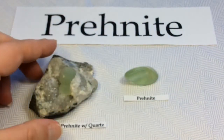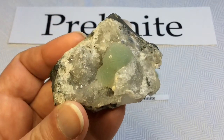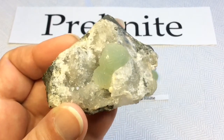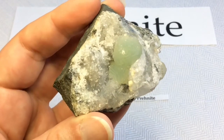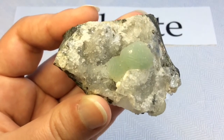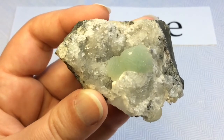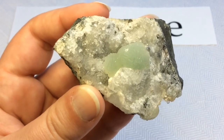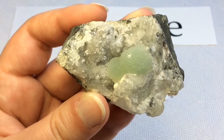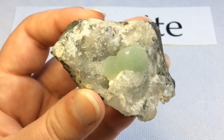Here's my raw specimen, which I'm assuming is Prehnite with quartz on what looks like basalt, but it was misidentified by the seller. The seller had purchased a large museum collection that didn't come with labels, and at that time they weren't very knowledgeable about minerals themselves, so a lot of the things they sold me were misidentified.